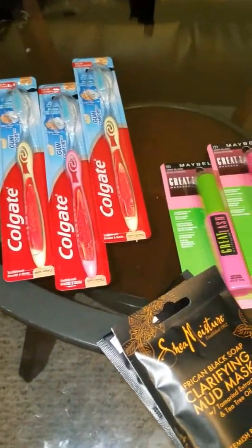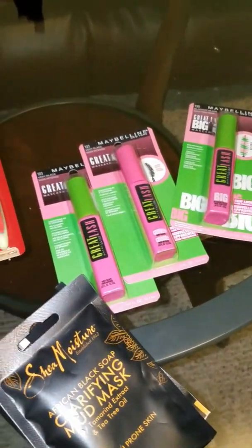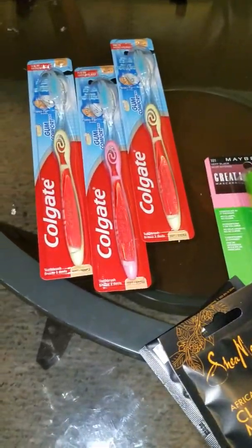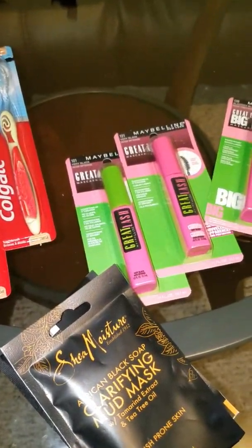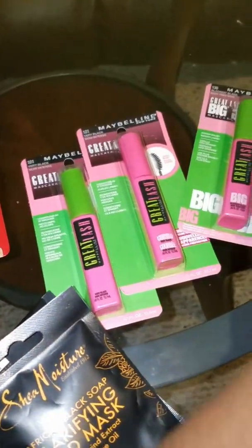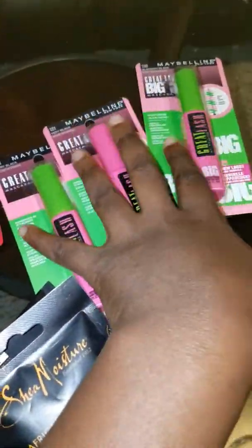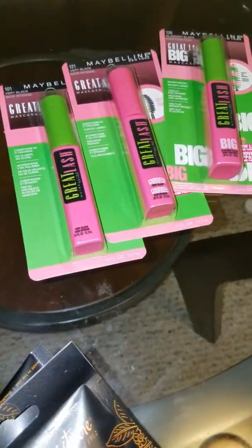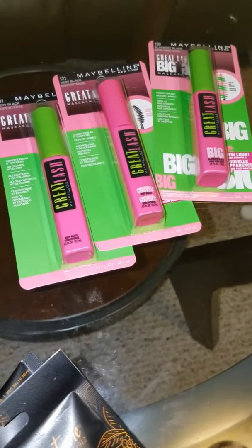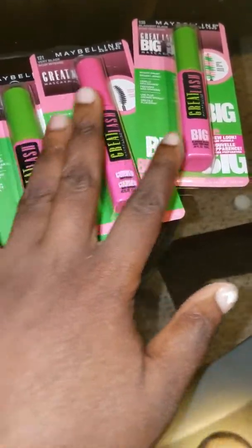Hi, welcome! This is Candice here, and I came by today to show you my Target haul. Let's get started and jump right into this. First off, I bought four of these, and for the life of me I cannot find the other one — not sure where it is.